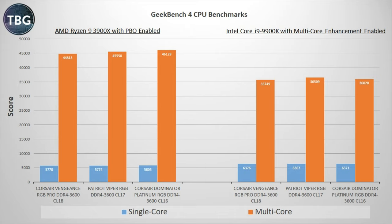So here are the Geekbench 4 CPU benchmarks, which do factor in those memory benchmarks I just showed you. Not surprisingly, the Patriot Viper RGB is in the lead on the Intel system, but otherwise the results are fairly predictable with the Corsair Dominator kit running ahead of the other two in terms of both single-core and multi-core speeds on the AMD system.